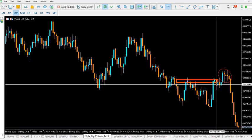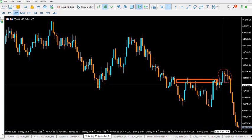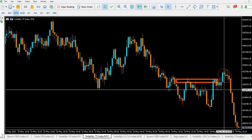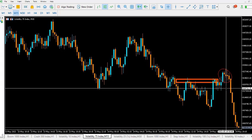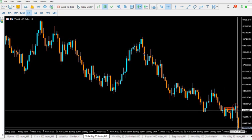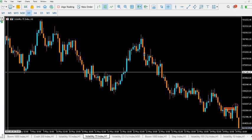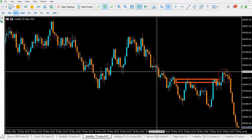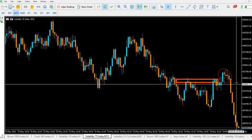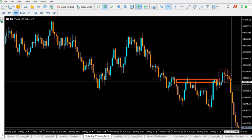From here, price could likely pull up. We have orders that are still running. The banks have their buy orders here that have not been mitigated. So price will somehow, someday, pull back to this zone so that these orders can be mitigated — the buy orders that were taken here to move price up. Those buy orders have not yet been mitigated.